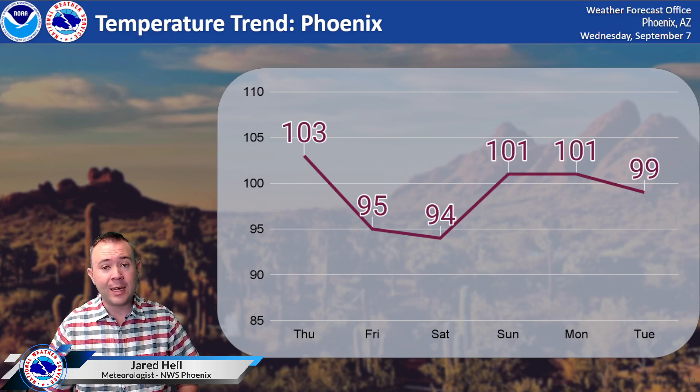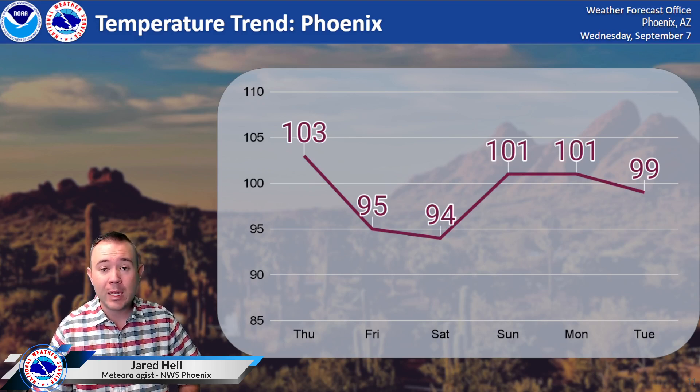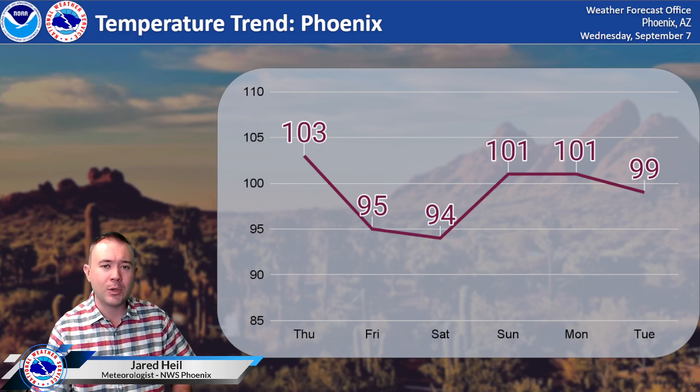Once again, a flood watch is in effect for Southeast California and Southwest Arizona, with the potential for heavy rainfall over one inch in those areas. We'll keep you posted and have more updates right here on our social media channels as we get more information over the next 24 hours. Have a great night.